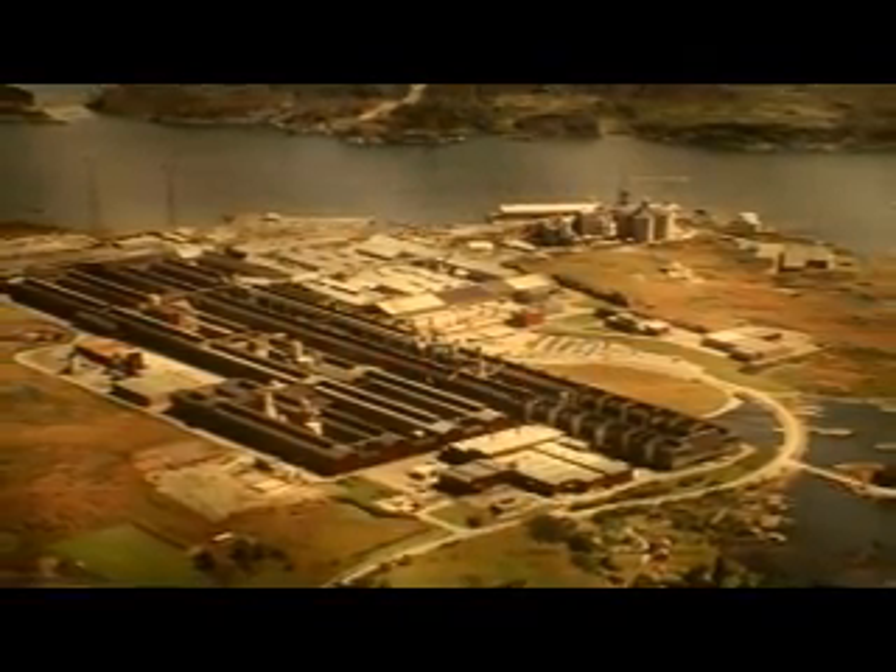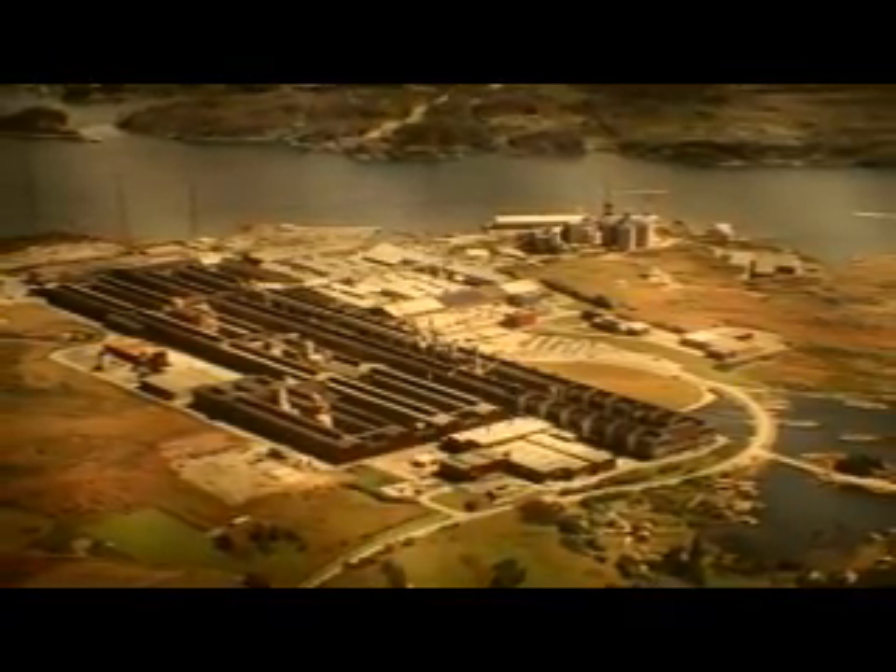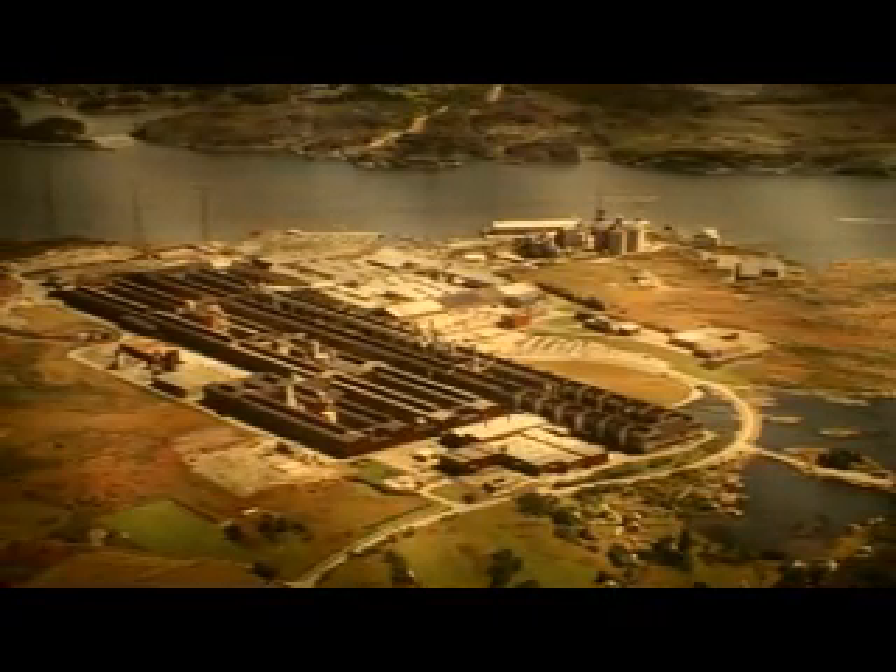Together with our employees, we are determined to be a world leader in aluminium production.